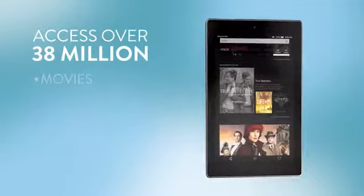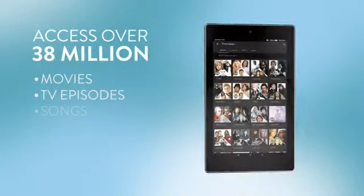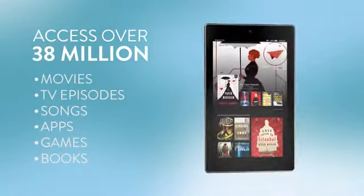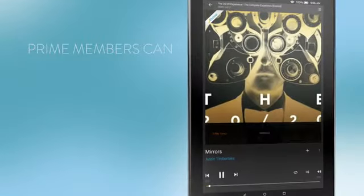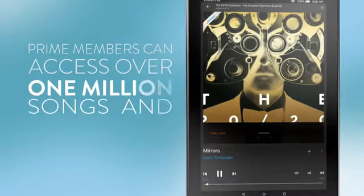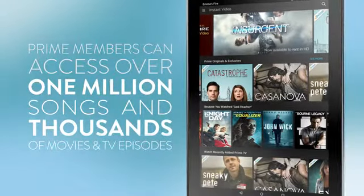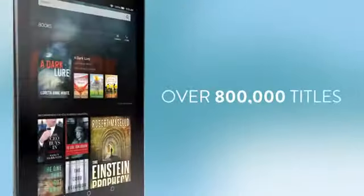With Fire HD, you'll have over 38 million movies, TV episodes, songs, apps, games, books, and more at your fingertips. Prime members also get unlimited streaming of over 1 million songs and thousands of movies and TV episodes, and can borrow a Kindle book a month for free from over 800,000 titles.